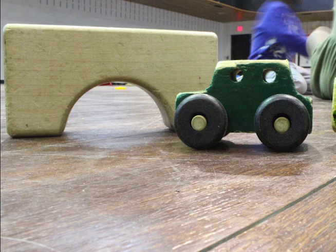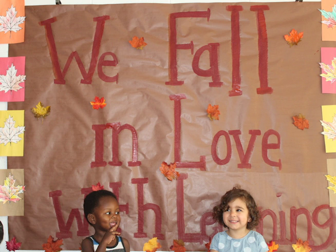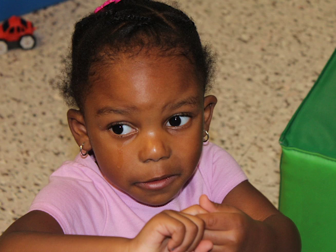My name is Pamela Brantley, and I am the head of school here at Freedom Montessori. The Montessori Method is named after its founder, Maria Montessori. The method was born over 100 years ago and was developed for students who had mental disabilities.